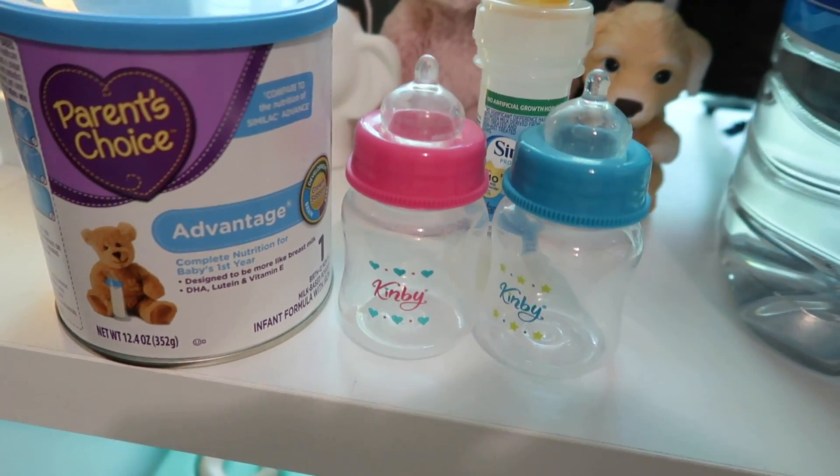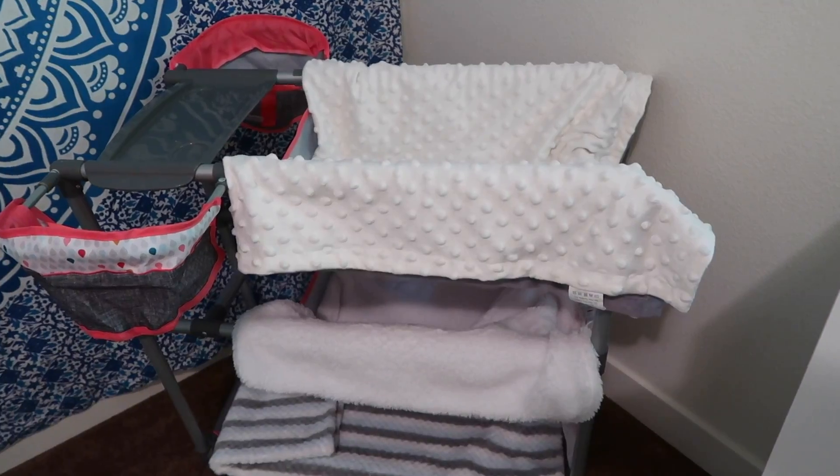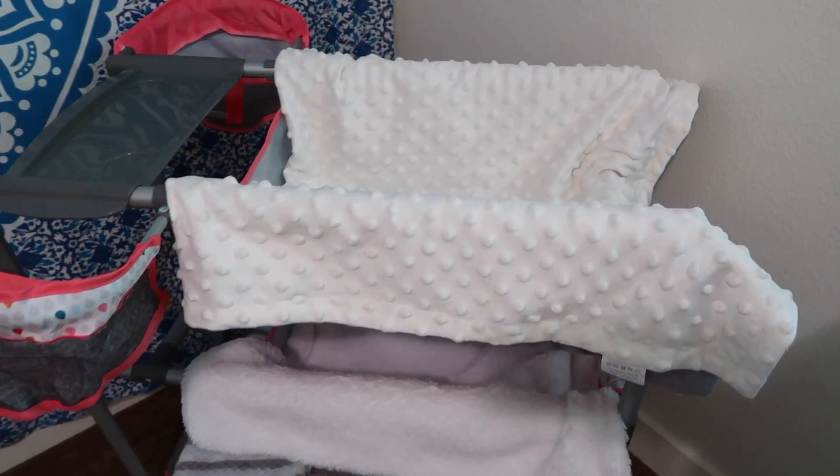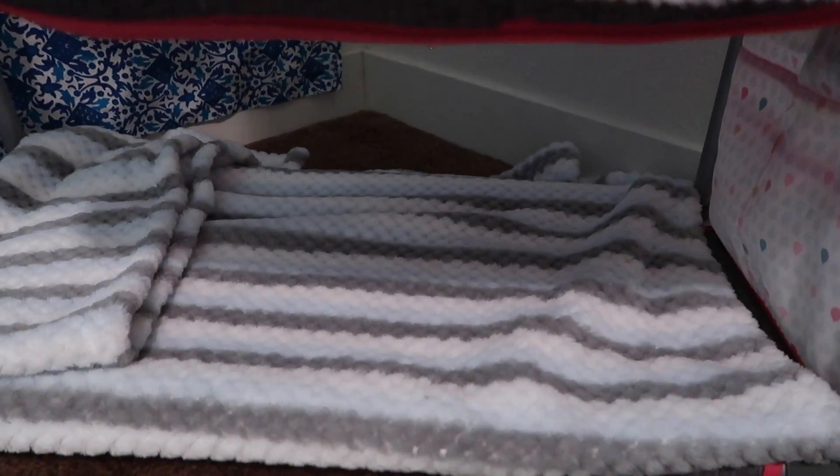So we're going to feed them bottles, and we're also going to change their diapers. And then they're going to go to bed in this crib. We have this set up for three babies today — one baby, two babies, and three babies.